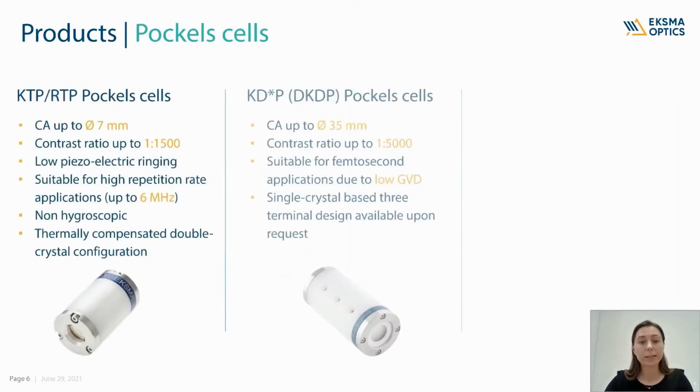Let's start with the Pockels cells. ExmaOptics currently offers three types of Pockels cells. The first one is the KTP-RTP Pockels cell, perfectly suited for applications where high repetition rate is needed. At the moment we can offer a matching Pockels cell driver for up to 6 MHz repetition rate. The second type is the DKDP Pockels cell, with a clear aperture of up to 35 mm in diameter and super high contrast ratio. We've also recently introduced a single crystal-based 3-terminal Pockels cell, which is now available upon request.